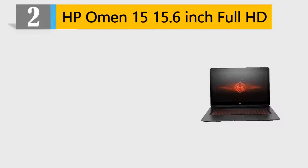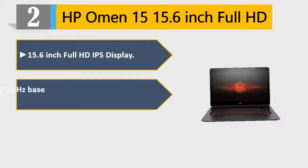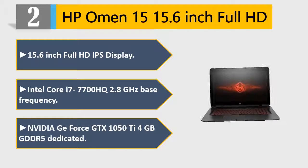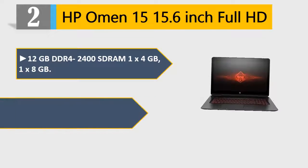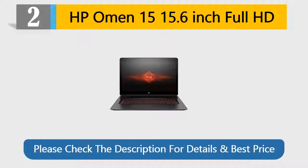Number 2: HP Omen 15, 15.6-inch Full HD IPS Display. Intel Core i7-7700HQ 2.8GHz base frequency. NVIDIA GeForce GTX 1050 Ti 4GB GDDR5 dedicated graphics. 12GB DDR4-2400 DRAM (1x4GB, 1x8GB). 1TB 7200RPM SATA. Please check the description for details and best price.